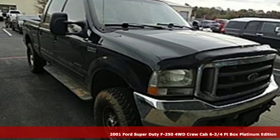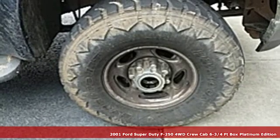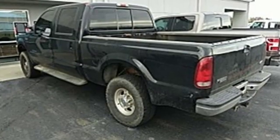Here's a 2001 Ford Super Duty F-250. You always give a little extra effort — it's what separates you from everyone else. You deserve a truck that matches that philosophy, and you've found it right here.